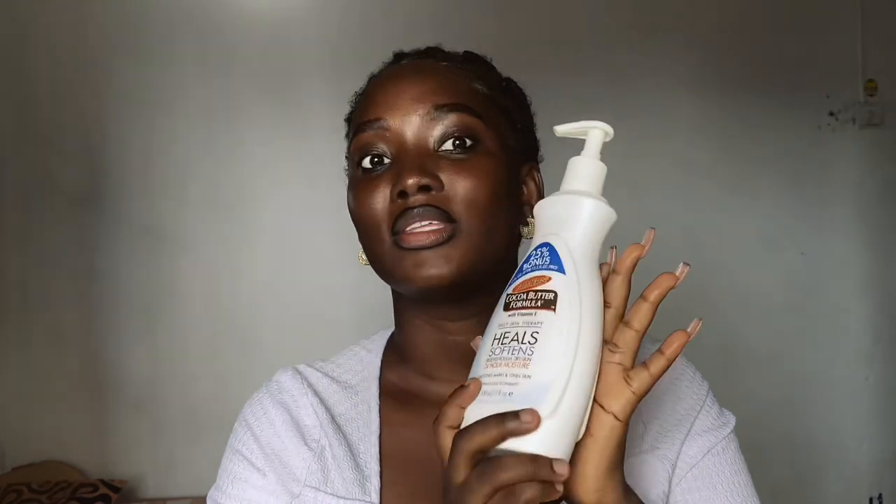I post everything and anything dark skin related — beauty content, blogs, lifestyle, whatever it is — but most importantly dark skin content. Everything dark skin related. And that brings us to our topic for today. This is a dark skin channel, so be rest assured that this is dark skin friendly. We'll be reviewing this product.